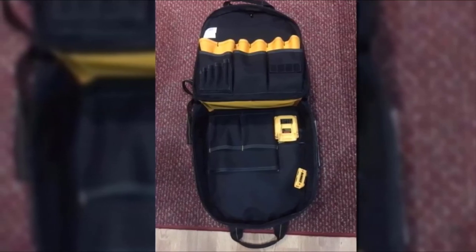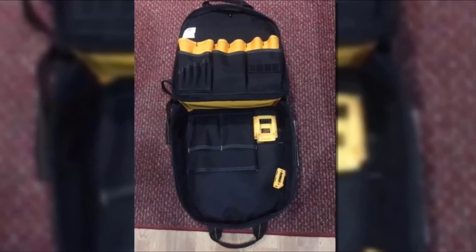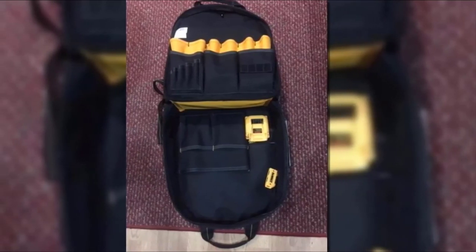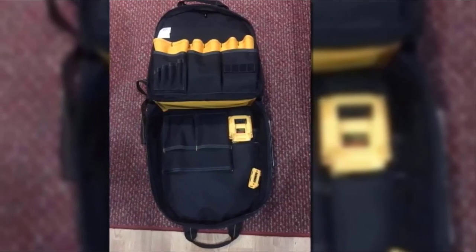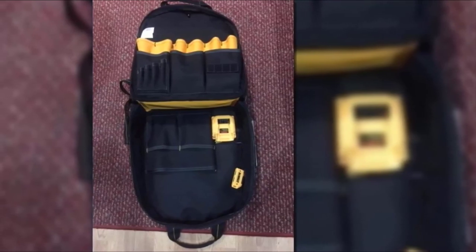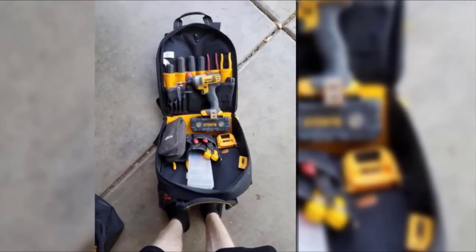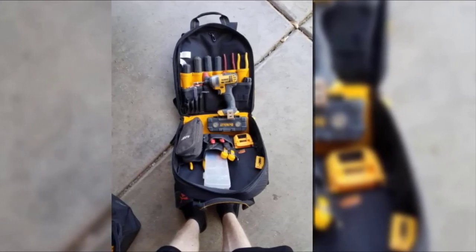Perhaps the biggest standout feature of the DeWalt DGC530 is that integrated charging wall. It means you can very conveniently connect either a tablet or smartphone and ensure that you are always fully charged while at work. With a lithium-ion battery, you can always rest assured that your phone and other essential gadgets will be in full working order.